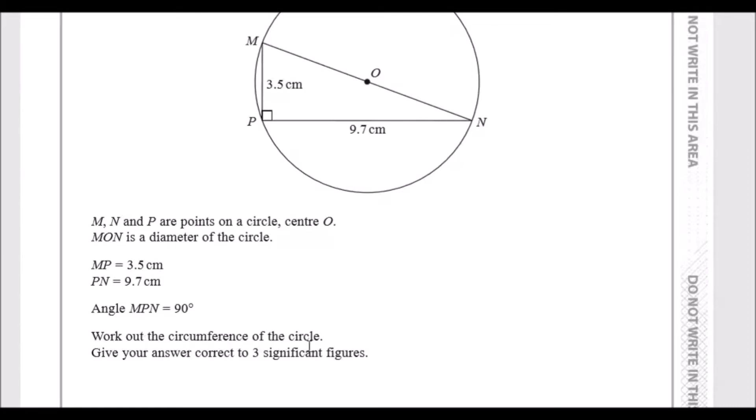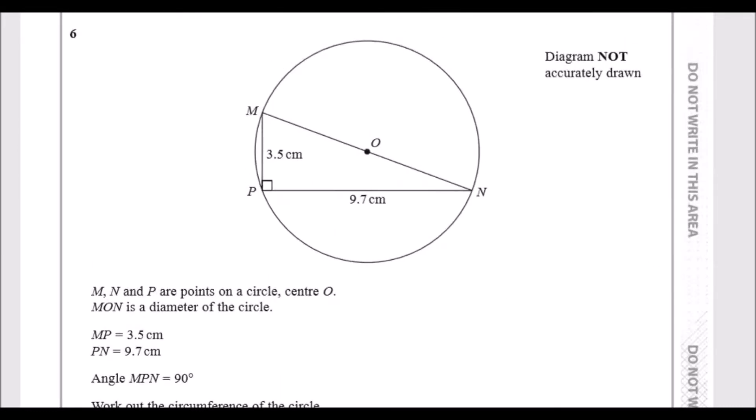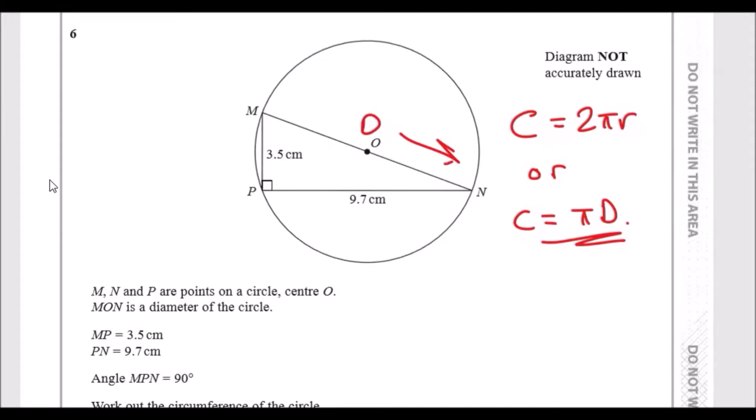The question wants us to work out the circumference of the circle. The circumference is always either two times pi r, where r is the radius, or pi times the diameter d. Looking at this, it's easy to find the diameter, which is the hypotenuse side, using Pythagoras' theorem. Let's call that length d — once we find d, plug it into the formula and multiply by pi.